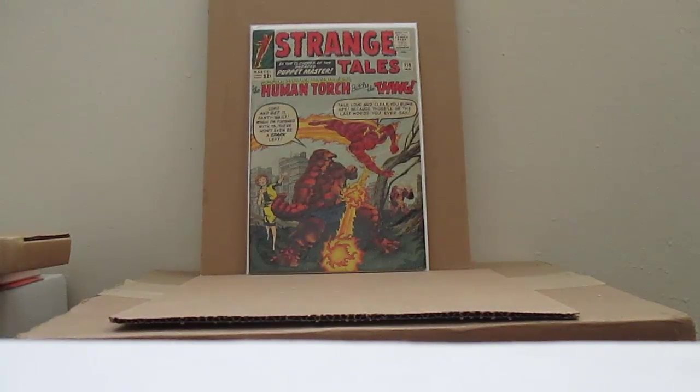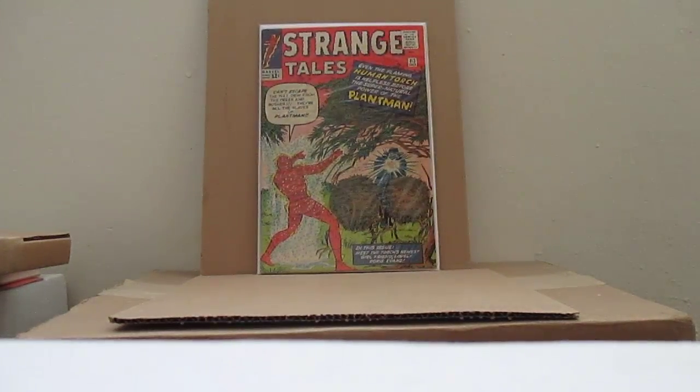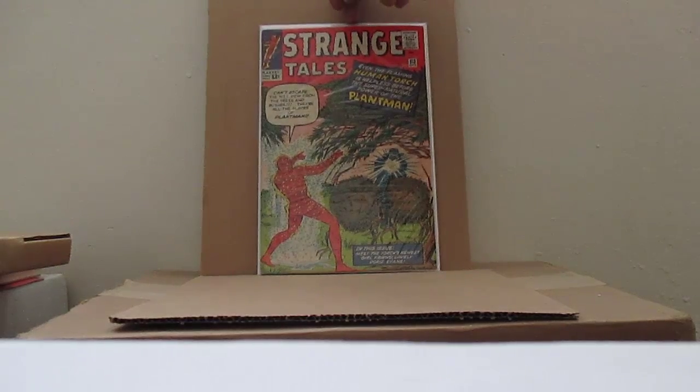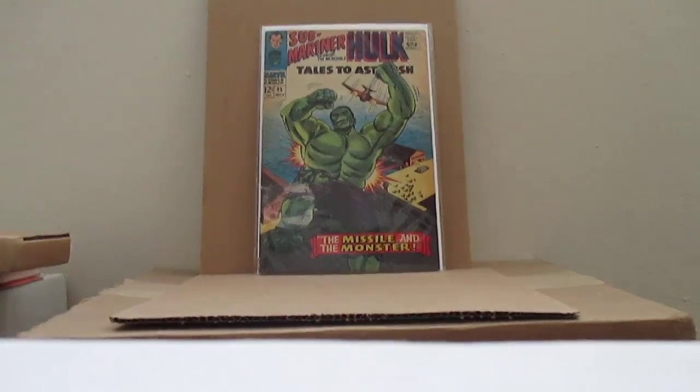Strange Tales — iconic cover from 1963 or 64 — number 116. Didn't find a Doctor Strange episode in there. Doctor Strange movie is coming out soon. Here's another issue of Strange Tales 113, and another Plant Man saga — I think that's the one — I got 121. This one's got some problems on the back — some chipping. Oh wait, this is the wrong one, I'm sorry — it's 83. Wrong issue, anyhow I got that one.